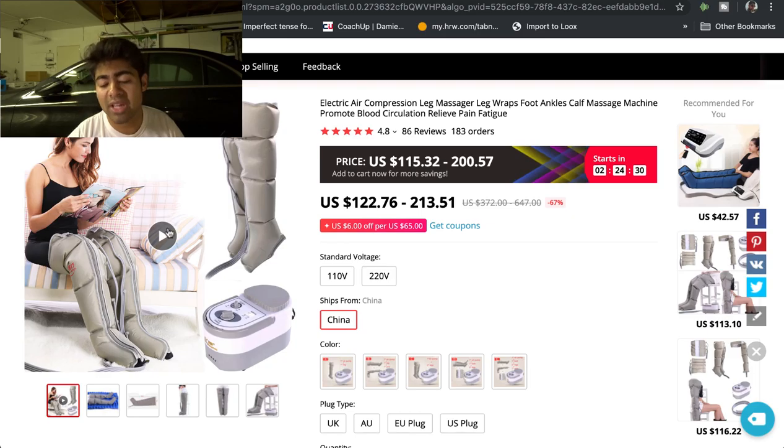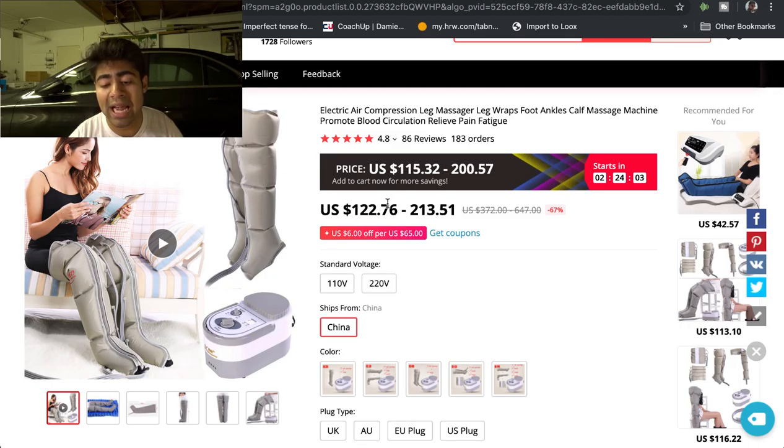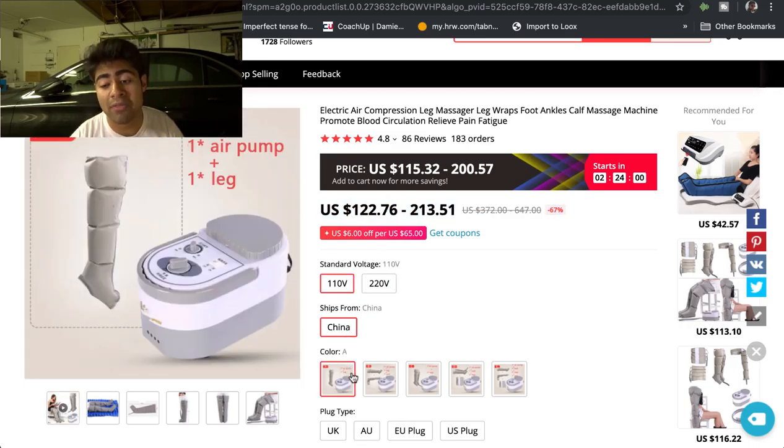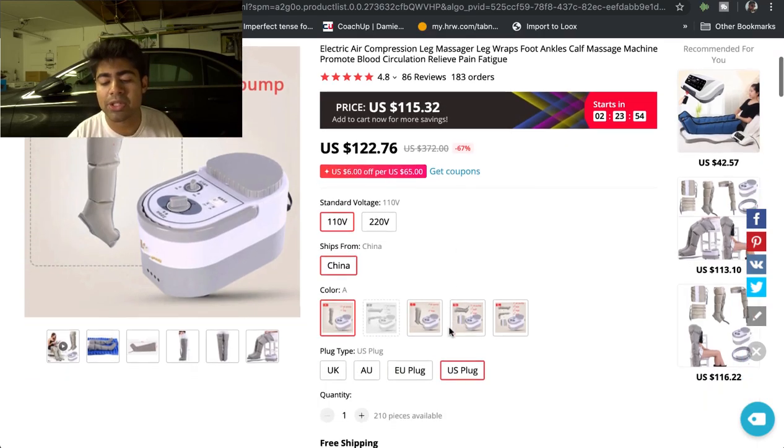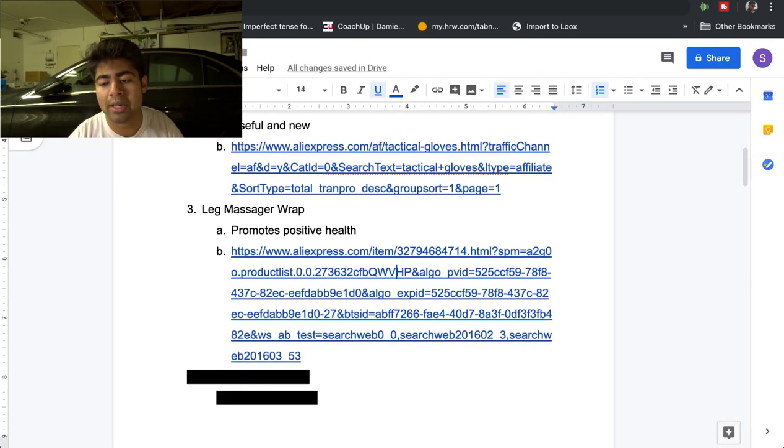There's a video available on the AliExpress page which you can use for a video ad or your description. The perceived value through the main image is very high — it's a high-quality image of a woman reading a magazine while the massager is on her leg and she looks satisfied, implying great perceived value. Plus, this is a really high-ticket product, so you can easily make a lot of profit if you make a good enough ad copy or, if selling on Google, make sure your descriptions are SEO-optimized.